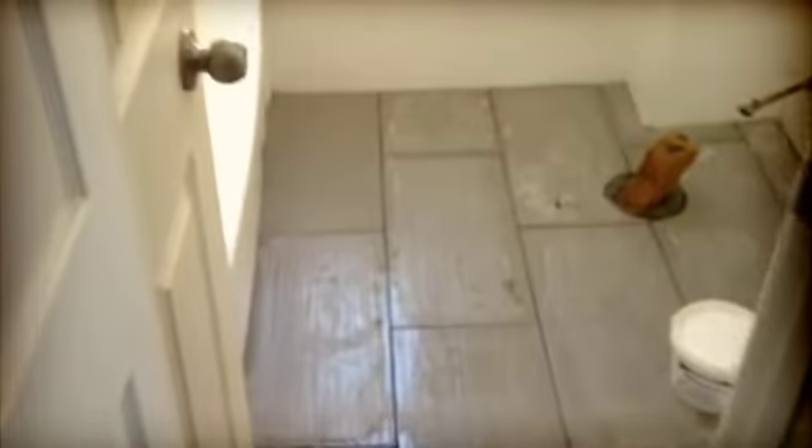I laid the bathroom tile floor and of course it's a grey color, and we also had the tub sprayed white. The bathroom looks better already.